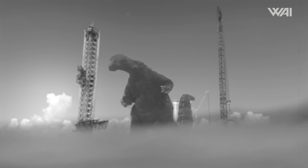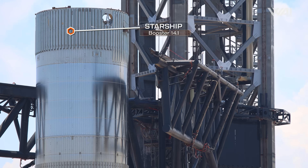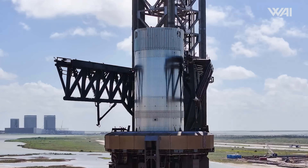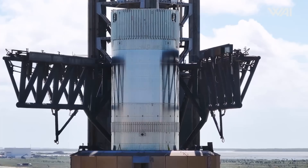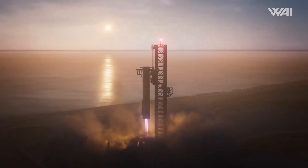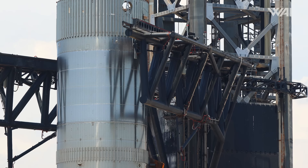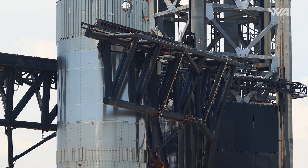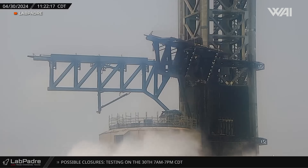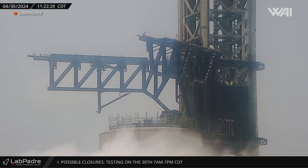Using Booster 14.1 as a punching bag allows SpaceX to test and train the programming used to maneuver the gigantic Mechazilla arms. These arms have a lot of inertia, so it's important to find the right speed to bring them in so the booster or arms aren't accidentally damaged on landing. SpaceX was also testing just how much Booster 14.1 could take. Having a strong booster allows for a wider safety margin, as SpaceX doesn't need to worry about crushing the booster like a can. Knowing the limits will enable them to move the chopsticks as fast as possible.